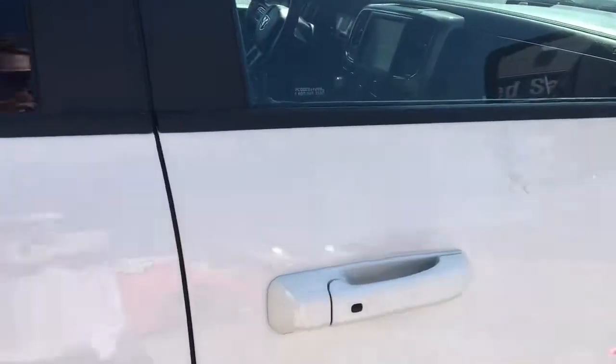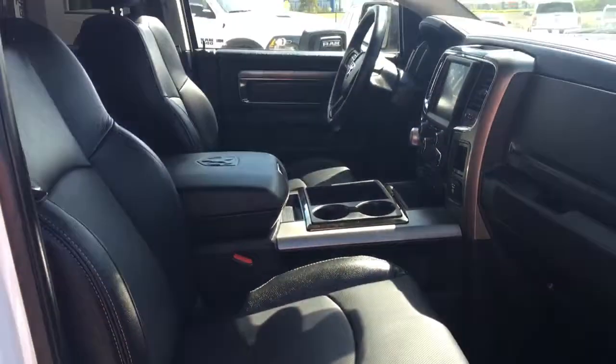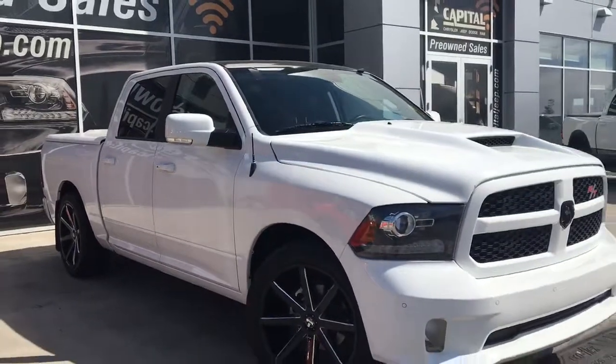You have your keyless entry on the passenger front as well as your power locks, power window, and of course that powered seat. And there's the glove compartment. If you'd like to take this gorgeous truck for a test drive, come on down to Capital Jeep. Hopefully we'll see you soon — take care!